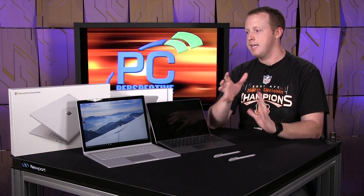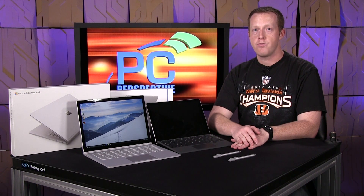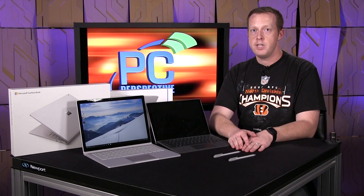My personal device is an XPS 13, so it will be the direct comparison for both of these reviews. If you guys have any suggestions, we'll be reading the comments — we look forward to seeing that. That's a quick preview of the Surface Pro 4 and the Surface Book. Thanks, guys — see you next time.